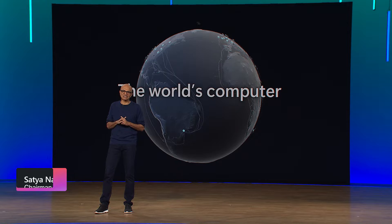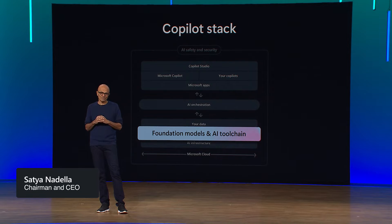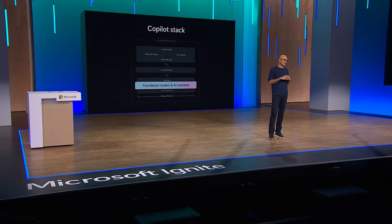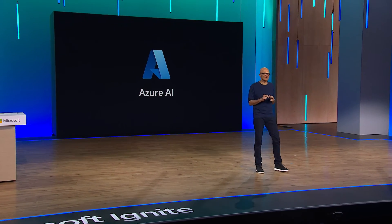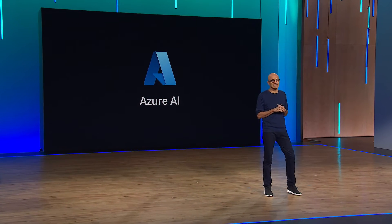Let's go to the next layer of the stack: the foundation models. These are only possible because of the advanced systems I talked about. Generative AI models span from trillions of parameter LLMs that require the most powerful GPUs in Azure, to a few billion parameter task-specific small language models or SLMs. We offer the best selection of frontier models to build your own AI apps while meeting your specific cost, latency, and performance needs.